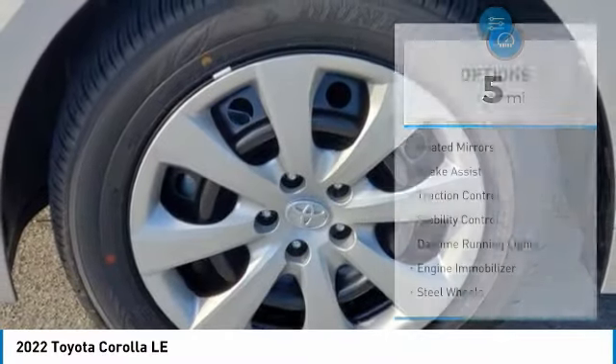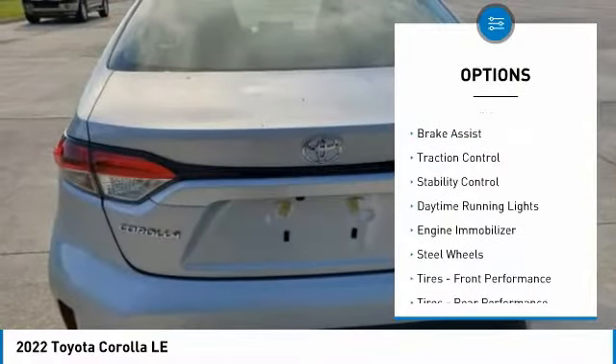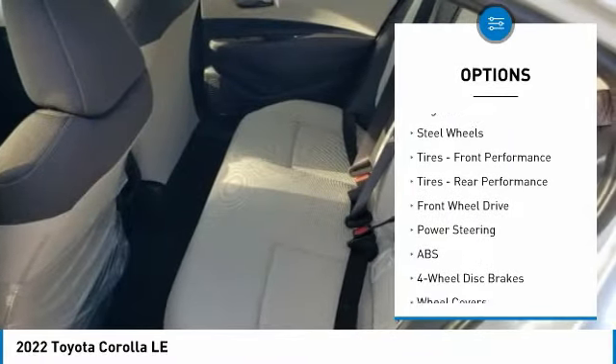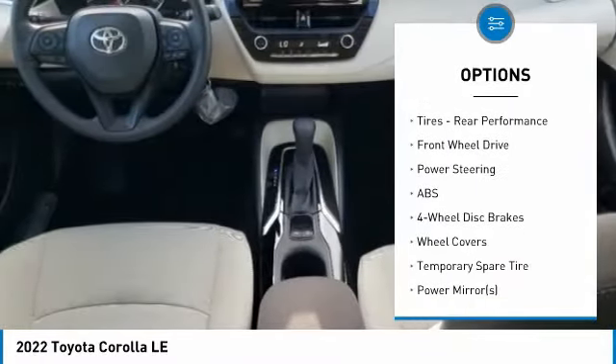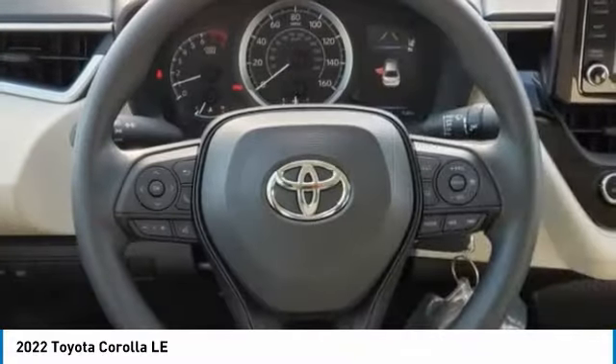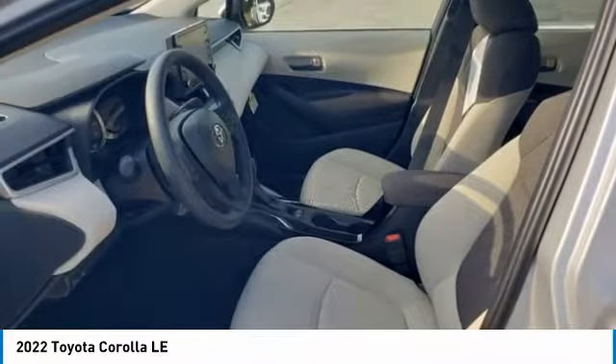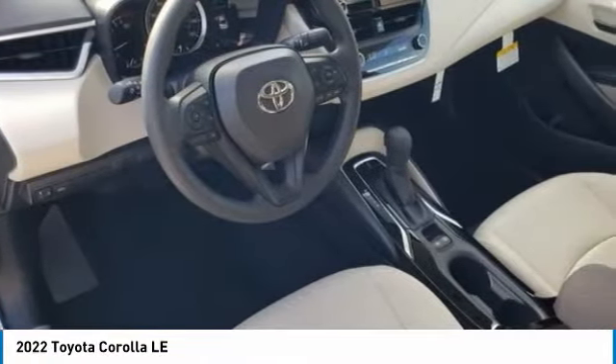Here are some of this vehicle's great options: tire pressure monitor, heated mirrors, brake assist, traction control, stability control, daytime running lights, engine immobilizer, steel wheels, front performance tires, rear performance tires. Is love at first sight really possible?